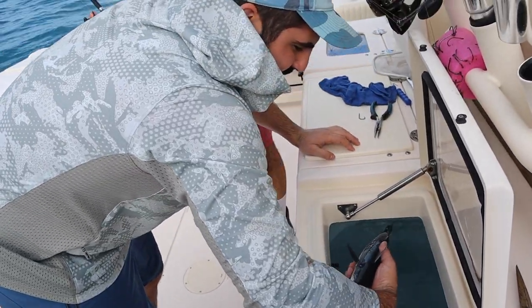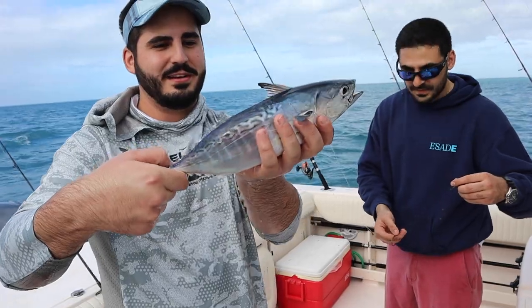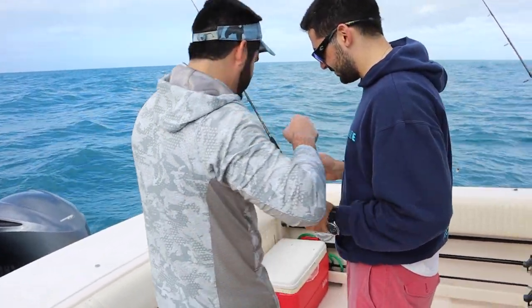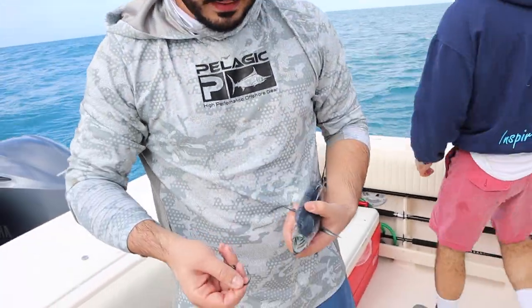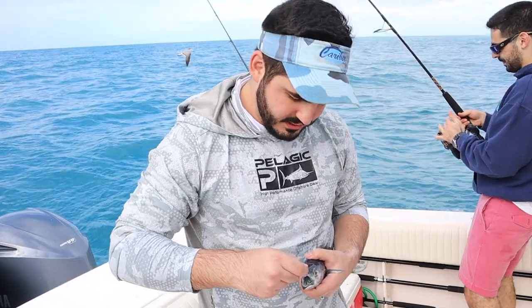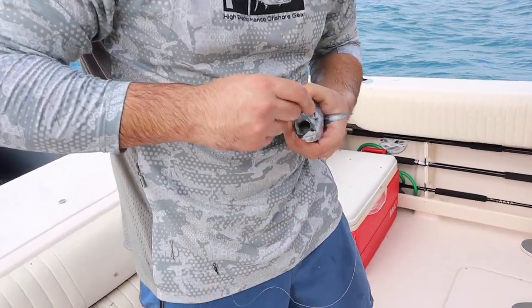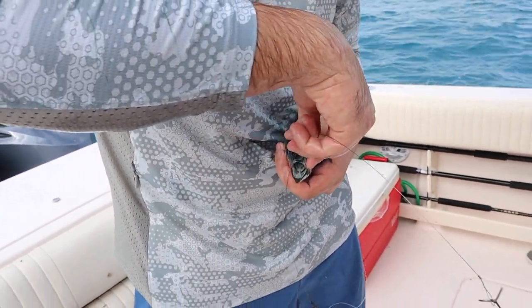Hey guys, we're gonna rig this bonito up on a stinger rig. Anthony caught this bonito on the Sabiki. It's like a little bonito — perfect size for catching a big wahoo or kingfish. The way we're gonna do it is we have a stinger rig — it's a treble and a regular J-hook. The J-hook goes through the nostrils, like that.